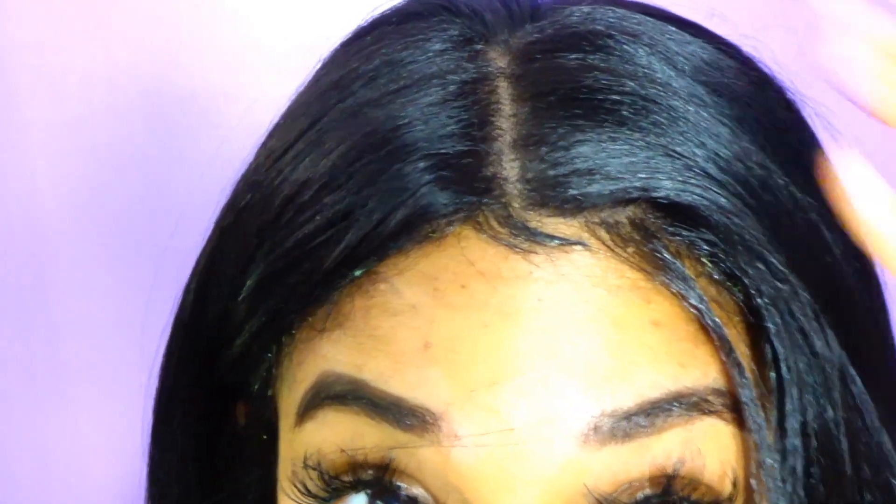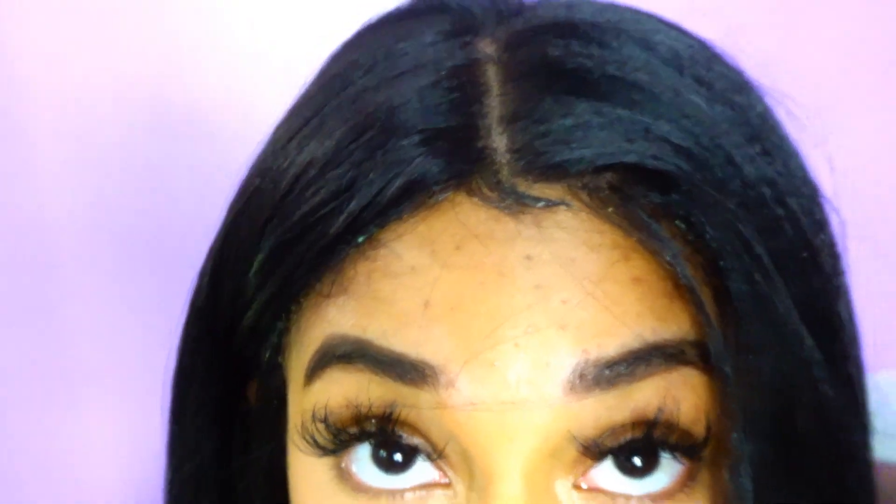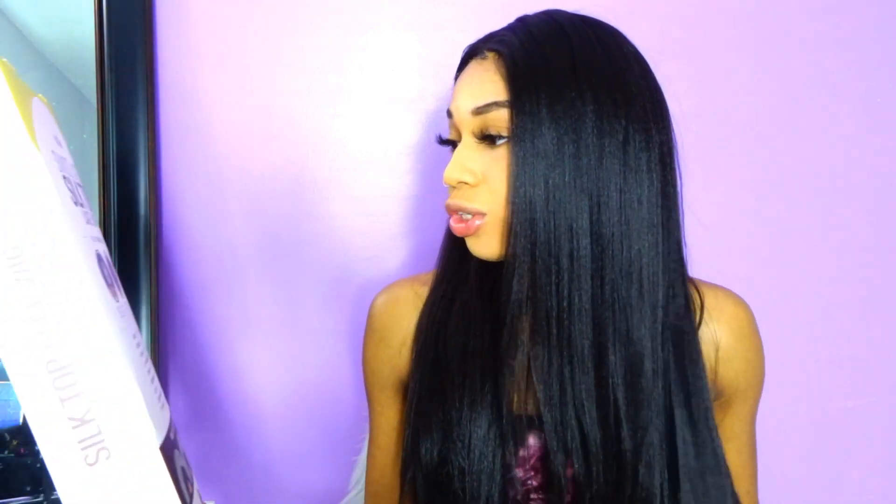It looks so natural, y'all! The parting for the middle is so gorgeous. This is the best wig that actually looks so natural — you do not have to pluck this hair whatsoever. I'll leave the price down below in the description box where you can get it from samsbeauty.com.